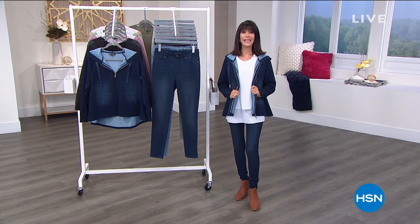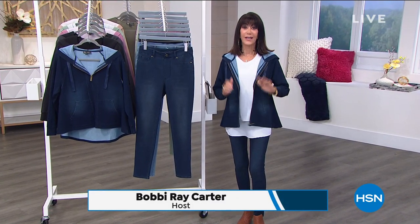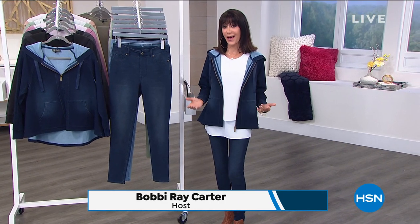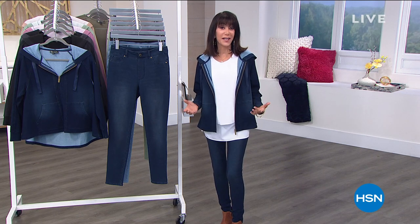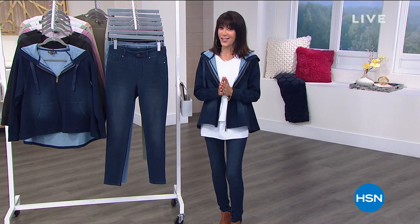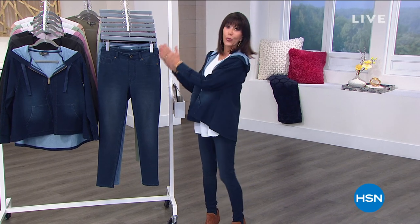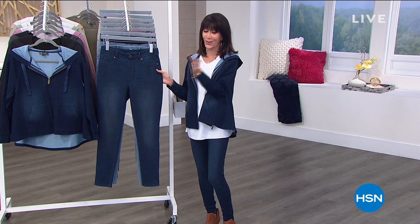Hi everyone, and welcome again to HSN. My name is Bobbi Ray Carter. Get ready for two fabulous hours. Diane Gilman has done it again. When we talk about downtime, I want you to think comfy, cozy, and chic. If you are ready to relax in the utmost style, get set — with over 22,000 already spoken for — brand new fabric in our exclusive today special. Take a look.